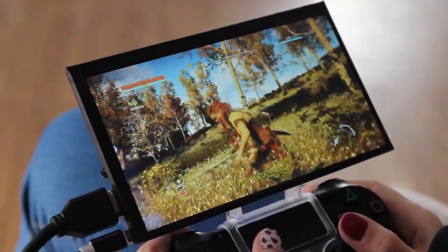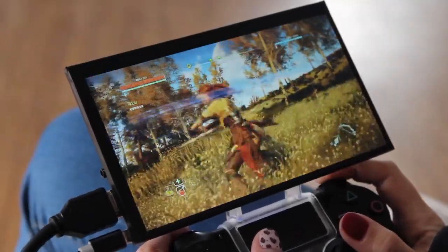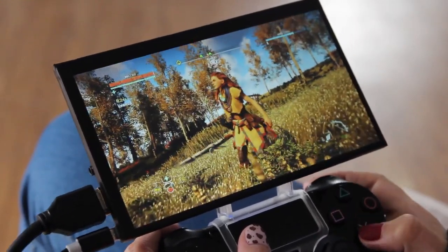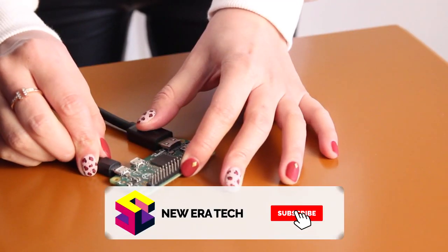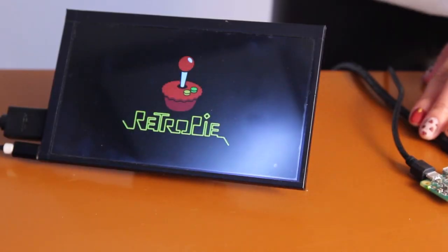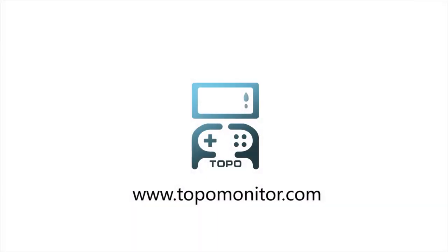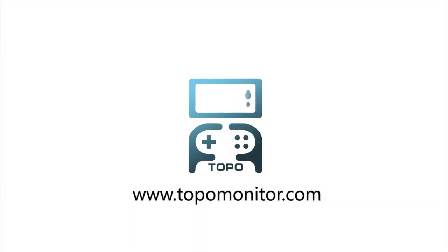Topo Monitor is an ideal companion for game players. No matter if you're watching a video or playing games, it's perfect for Xbox or PlayStation. It's also compatible with all laptop mini computers like Raspberry Pi, as we include the HDMI port and audio output you need. We've developed an affordable product that gives you freedom and flexibility.